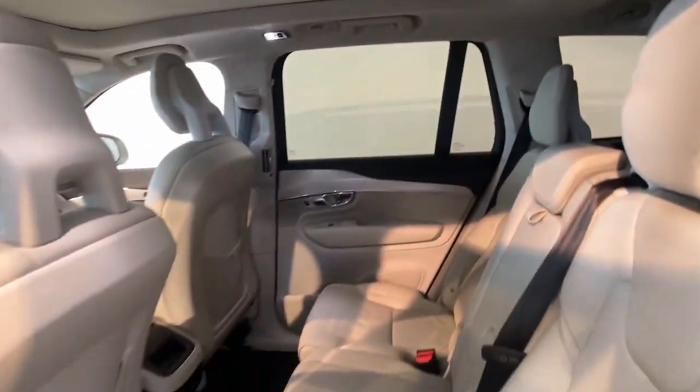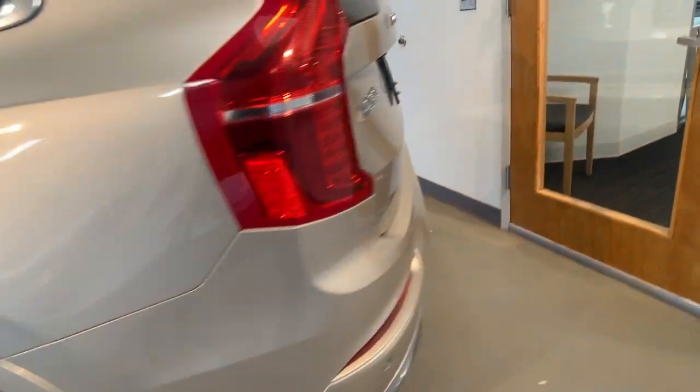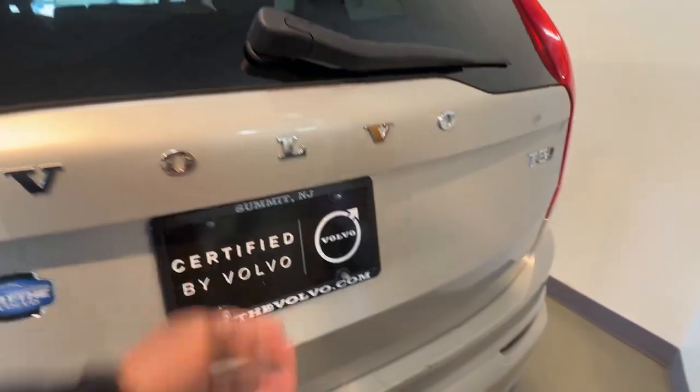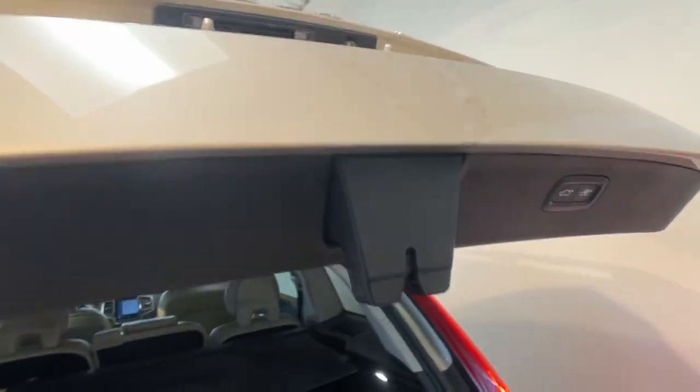The following are some of this vehicle's highlighted options: navigation system, keyless entry, moonroof, power passenger seat, woodgrain interior trim, heated mirrors, fog lamps, satellite radio, lane keeping assist, and power liftgate.